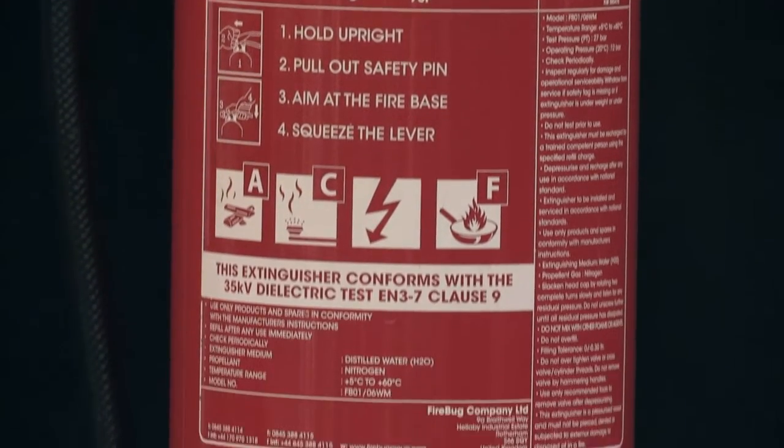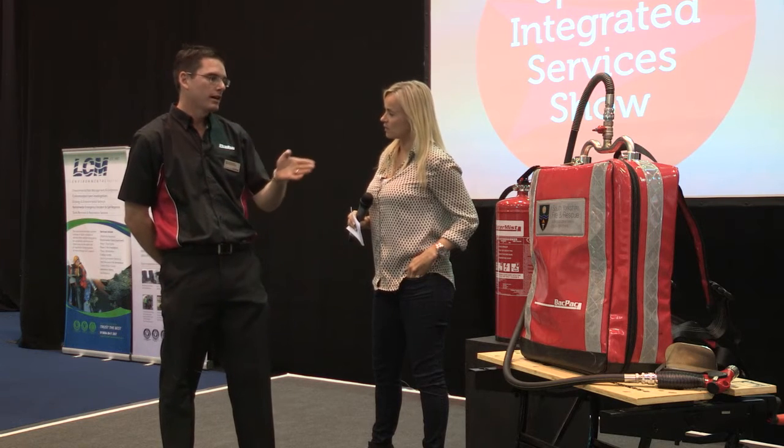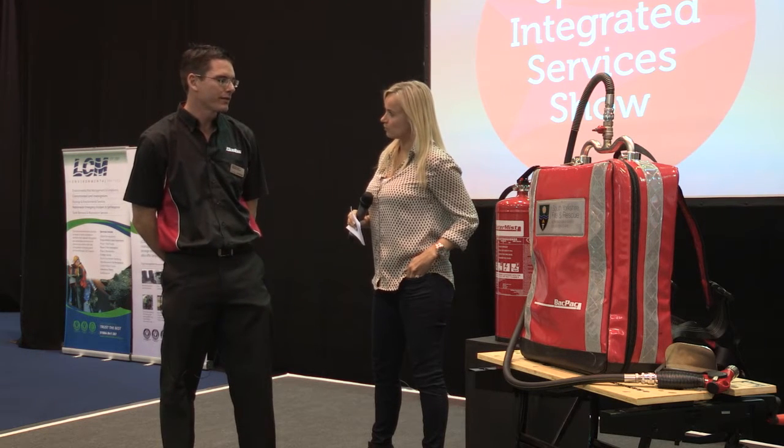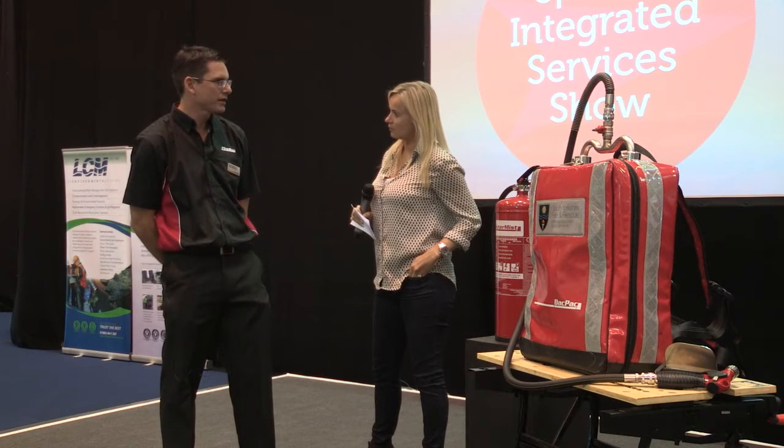From an A-class, B-class, F-class, E-class — any fire, anywhere, anyone. We've created a 3-litre and a 6-litre version, fully BSI-approved, and fully tried and tested.